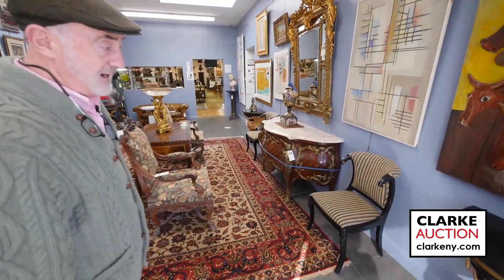Here we are at Clark Auction Gallery, previewing our sale coming up on Sunday, February the 19th. If you forgot to buy a Valentine's present, you can always come here afterwards. This sale is loaded — if you're going to go to any sale on the weekend of February 19th, this is the place to be because we have the mother lode.